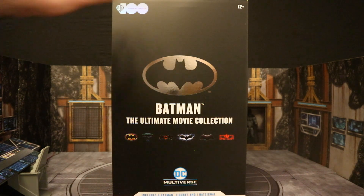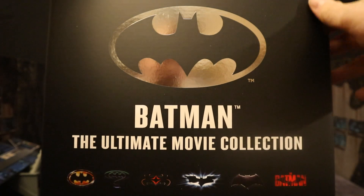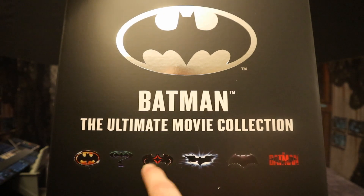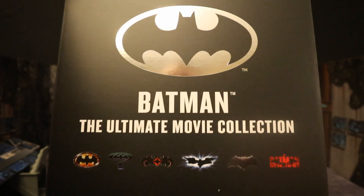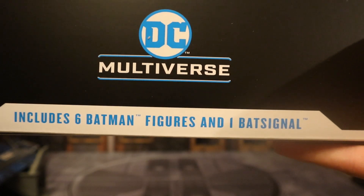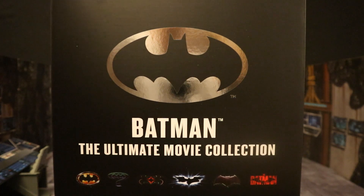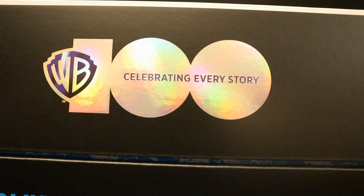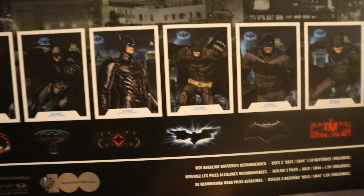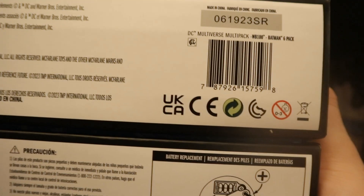And it is a beast — giant box. At the top we have Warner Bros. 100th Anniversary, celebrating every story. Age 12+. Batman Ultimate Movie Collection. We have the '89 film, '95, '97, 2008, 2015, and 2022. DC Multiverse includes Batman figures and Bat-Signal. One side says Batman Ultimate Movie Collection; the other includes Batman figures and Bat-Signal. On the back side we have a little cityscape, the six different Batman figures and their corresponding logos, and at the bottom a bunch of credits.